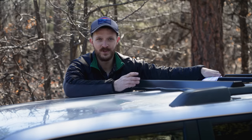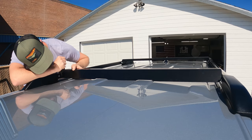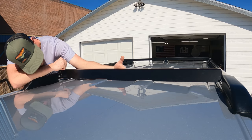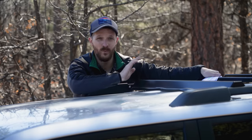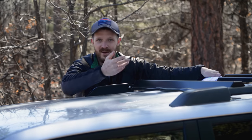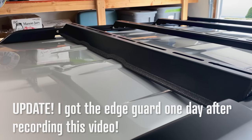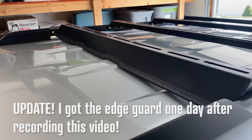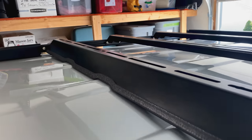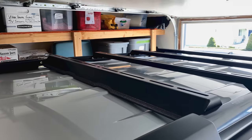The only issue that came up during installation was with the front crossbar's built-in wind fairing — it's supposed to come with a rubber edge guard to protect the paint on your roof, and mine was missing that. I emailed them about it and within one business day they responded. Not only did LFD respond in one day saying they would send the edge guard, but they sent it overnight. I got it the next day — only two business days total. That's really cool.